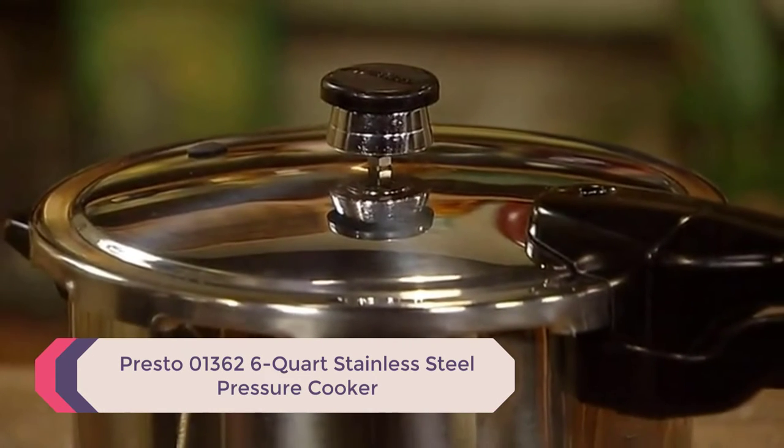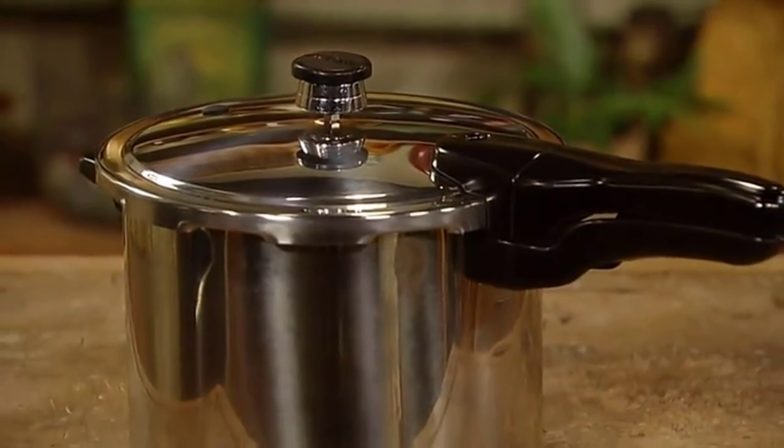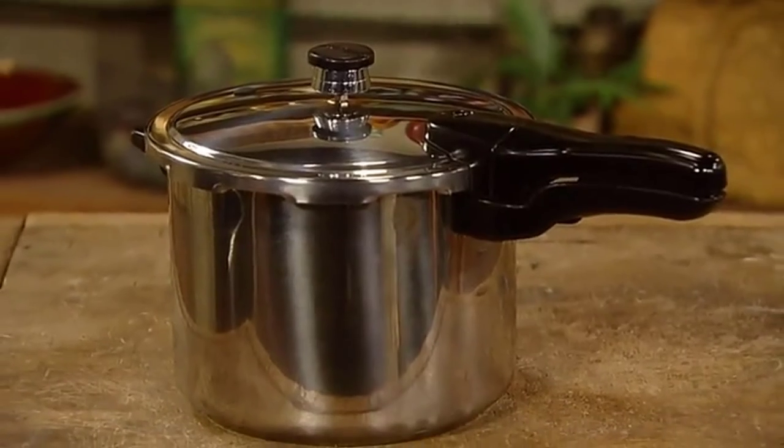Number 3: Presto 01362 6-Quart Stainless Steel Pressure Cooker. Prepare a delicious meal with ease — the Presto 01362 Stovetop Pressure Cooker will make a quick and hearty meal in no time.